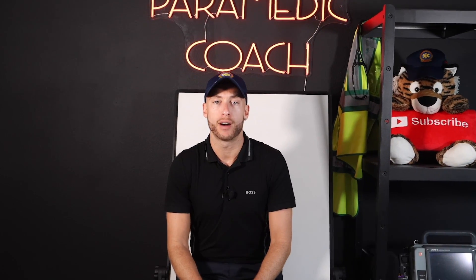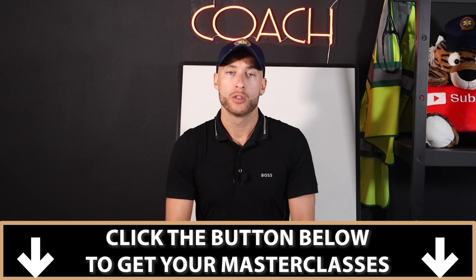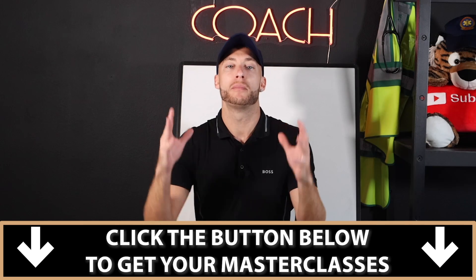So your next step: sign up for the EKG and 12-lead EKG masterclass. You can grab both or you can grab one individually. There'll be a button right below this video — click that button and it will take you to a checkout page. It looks just like this right here, as you can see. Go ahead and check out and get your EKG and 12-lead EKG masterclass.